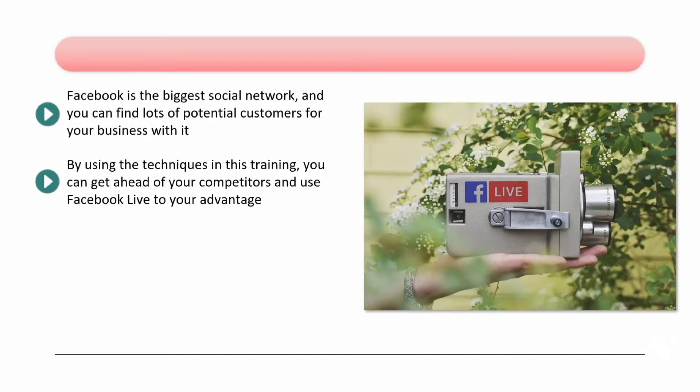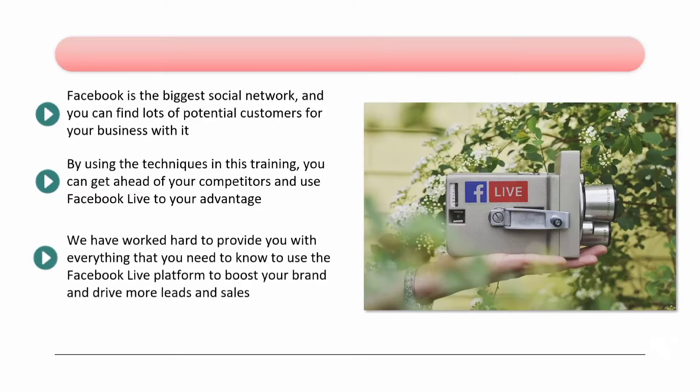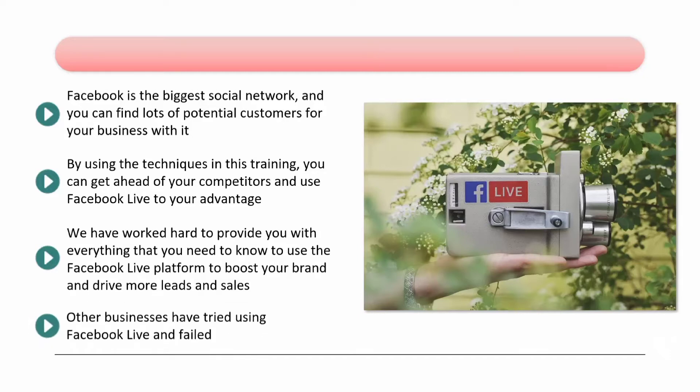You will learn what you need to do and what you need to avoid here, so be sure to go through all and implement what you learn. We have worked hard to provide you with everything that you need to know to use the Facebook Live platform to boost your brand and drive more leads and sales. You will learn proven techniques to get the best results. Engagement with your audience is essential, and this training will show you how to achieve that. Follow the steps in this training and you will maximize your chances of success.